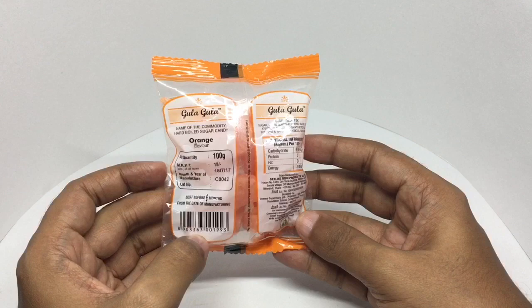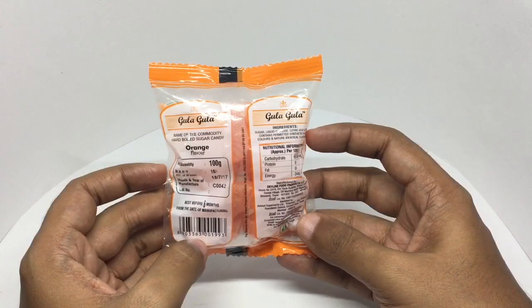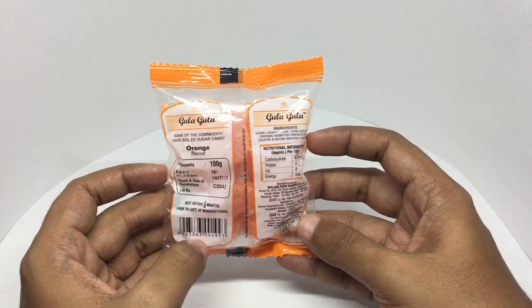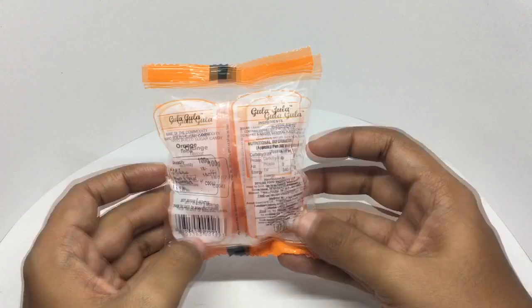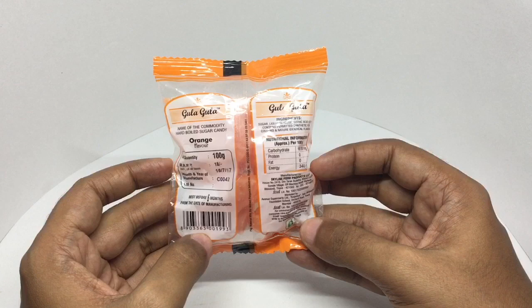It costs around 18 rupees, or around 25 cents or so. Ingredients are sugar, liquid glucose, citric acid, contains permitted synthetic food colors, and natural identical flavors. That's the nutritional info. These are manufactured by Skyline Food Products in Atane, India.